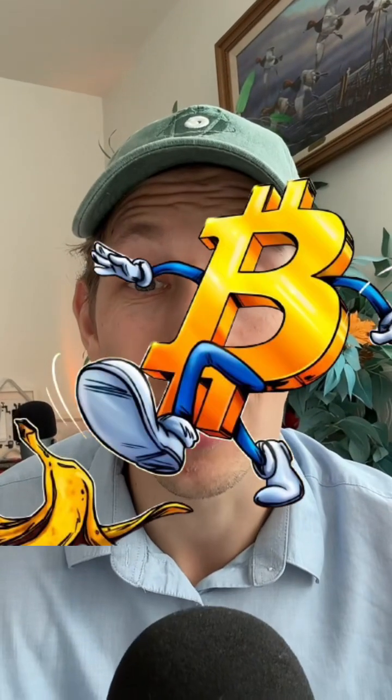Today we are going to talk about one of the biggest buzzwords in finance: Bitcoin. Whether you are just hearing about it or you are looking to buy it, let's break it down step by step.